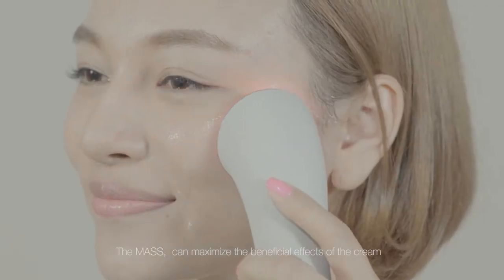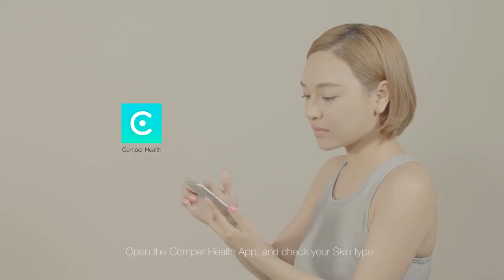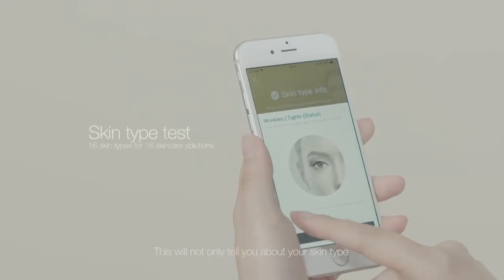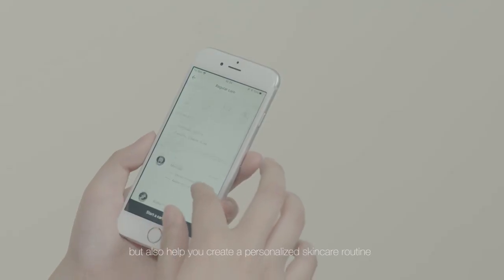The massage can maximize the beneficial effects of the cream. Open the Comper Health app and check your skin type. This will not only tell you about your skin type, but also help you create a personalized skin care routine.